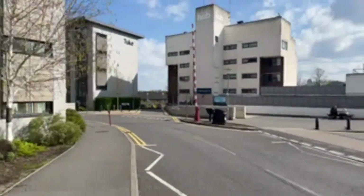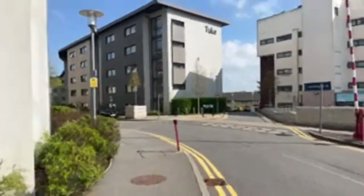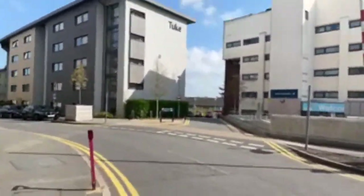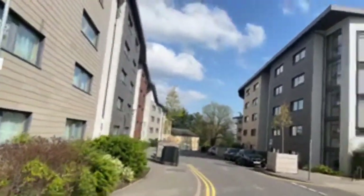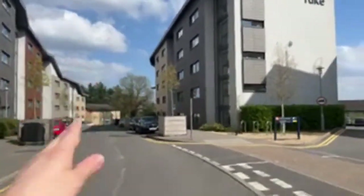Wedderburn, a bit further down, is also self-catered and similar to the other buildings. Founders and Reed are the catered accommodations with shared bathrooms and shared pantry areas. The Hub is one of our main dining halls on campus, and it also houses the main reception where students collect their post and packages, along with laundry services. The sports centre is located all the way at the bottom of campus as well.